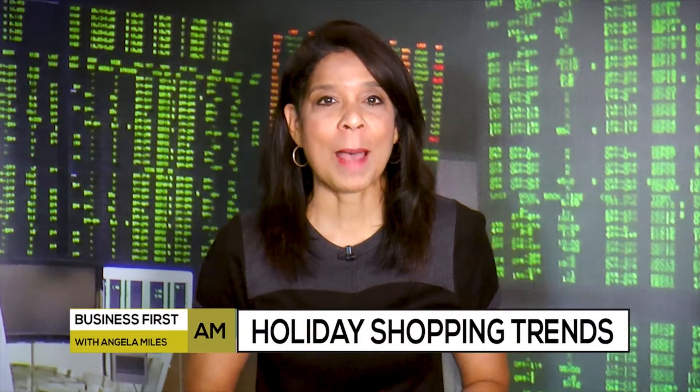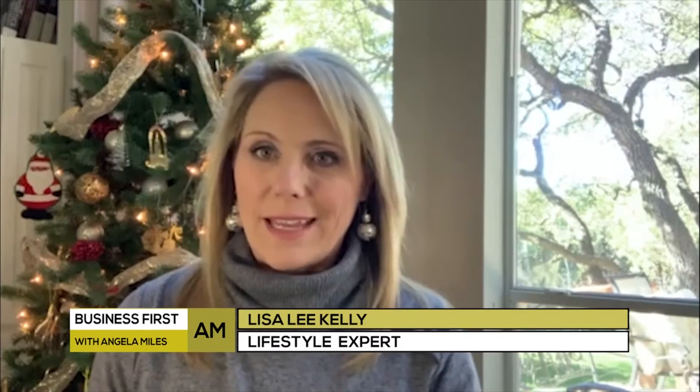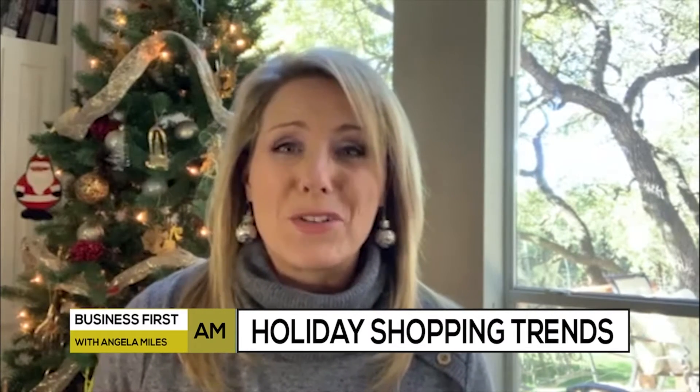Nostalgia is one of the trends popping up this holiday season. Hi, I'm Lisa Lee Kelly, here with some terrific holiday finds this year. 2020 is a year like no other, so how do we continue holiday traditions — or perhaps start new ones — during a pandemic?